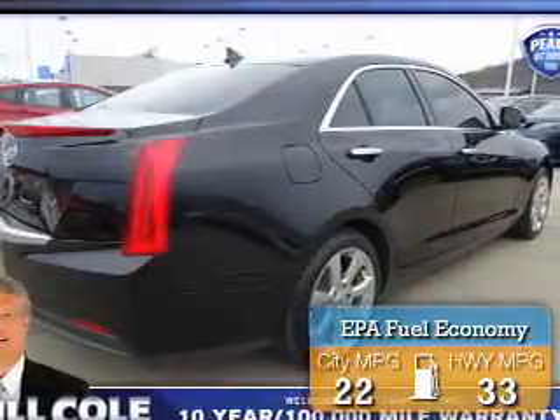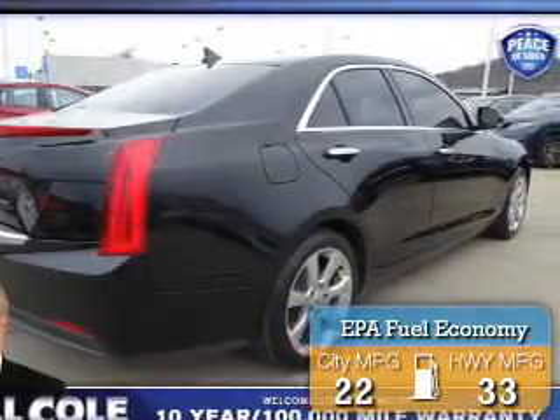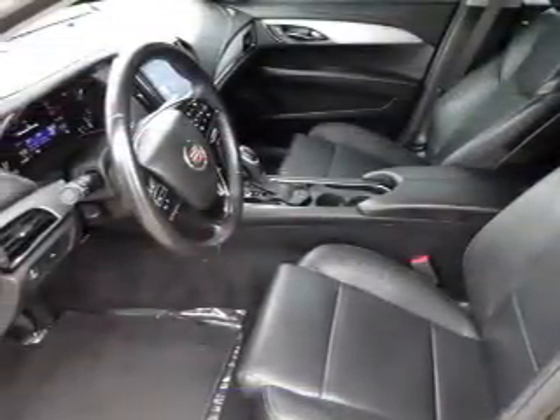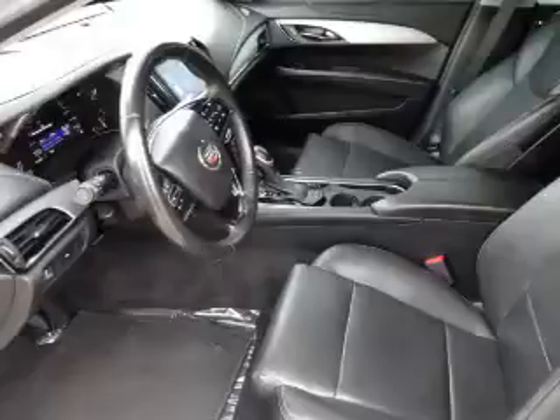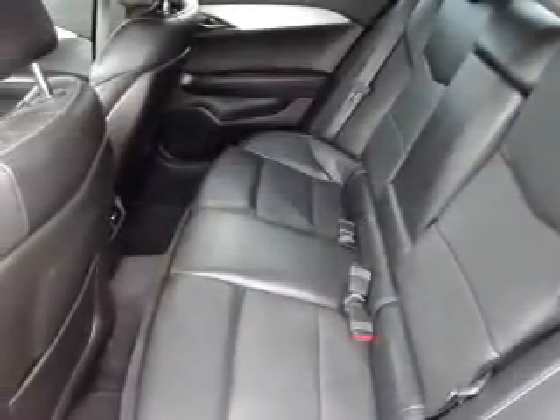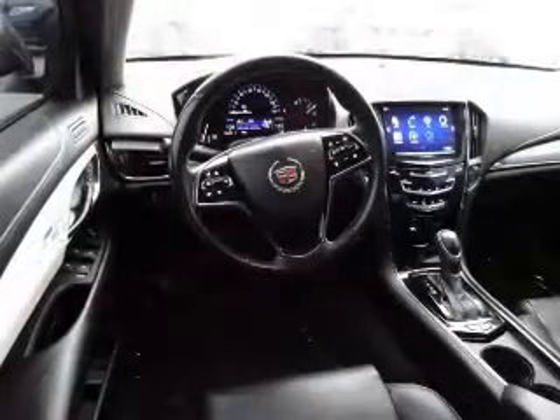Great fuel efficiency saves you money by requiring fewer trips to the gas station. The features include tow hook, alloy rims, an alarm system, independent suspension, brake assist, traction control, stability control, sports suspension, daytime running lights, and anti-lock brakes.